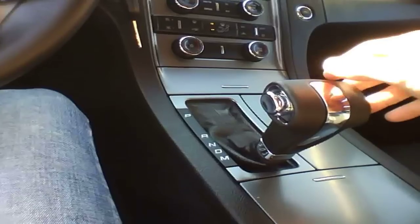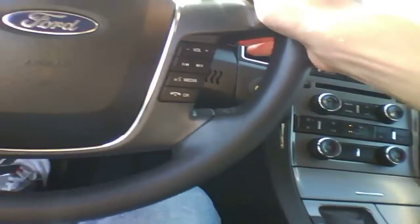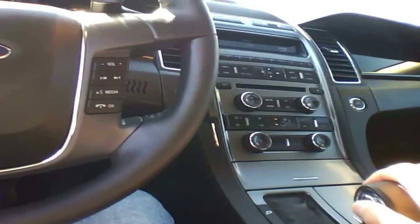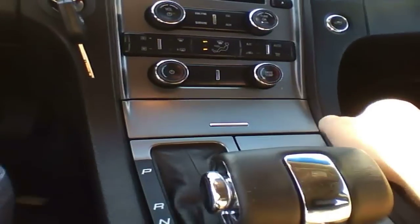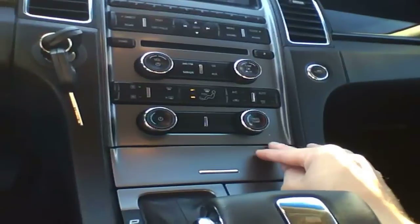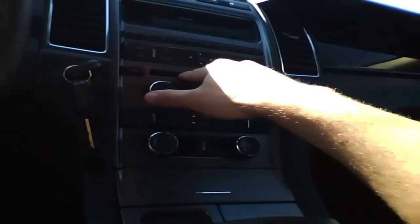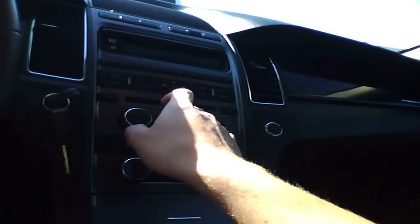This has a six-speed automatic. Drop it down to M and you have manual shift mode, controlled by these two paddle shifters on the steering wheel. You have dual-zone climate control. There's the radio — this whole section here. And you have the in-dash, I assume six-disc CD changer.